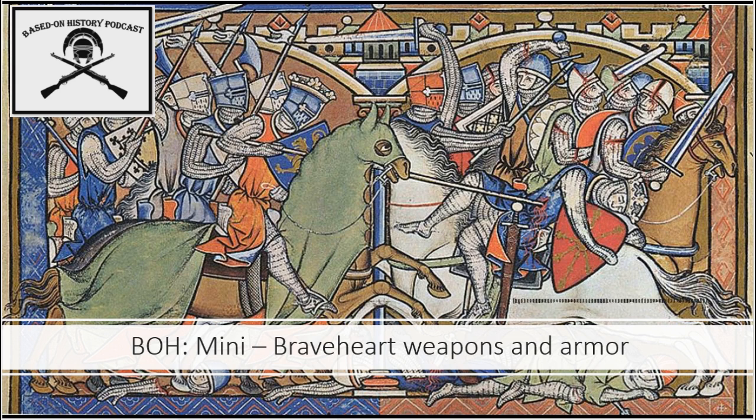Howdy everyone, and welcome back to the Based on History Podcast. I'm your host, John Nydick, as always. Today we're going to be trying something a little bit different, and see how well it takes off and if people enjoy it. If it does, I'll do more of these. We'll call this a Based on History mini, and these ones are going to focus more on the weapons, armor, and tactics of the historical events that we see represented — usually terribly — in the movies that we discuss.